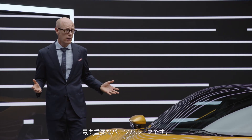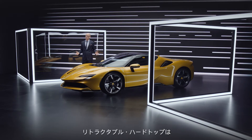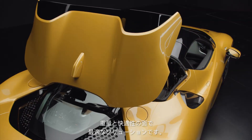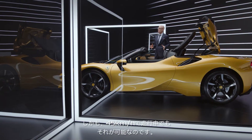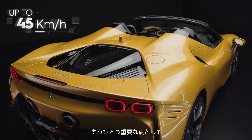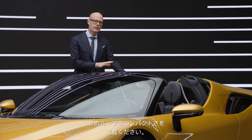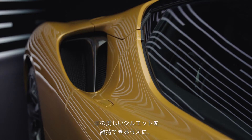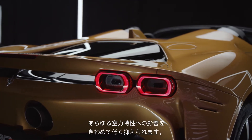For a Spyder model, the most important part is the roof itself. The retractable hardtop is the best solution for weight management and comfort on board. We can open this roof in 14 seconds, and you can do that while driving up to 45 kph. Look how compact this roof is — we could maintain the beautiful shape of this car, and the impact on all aerodynamic elements is very, very limited.